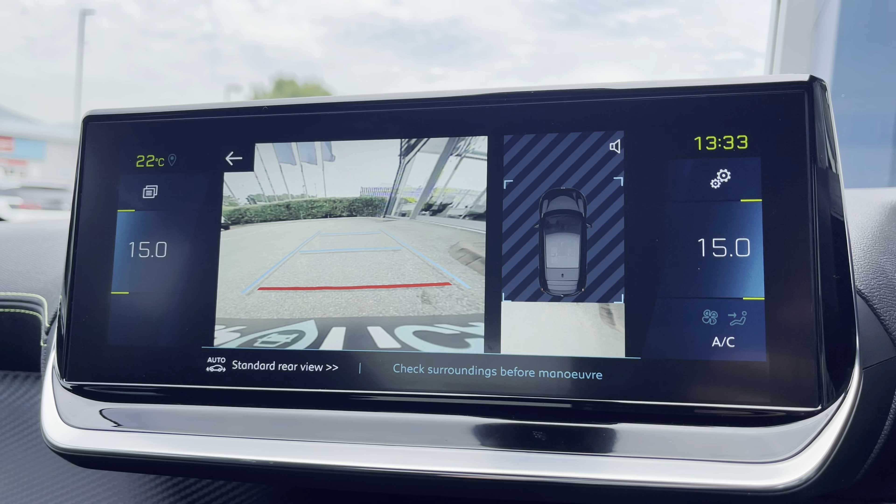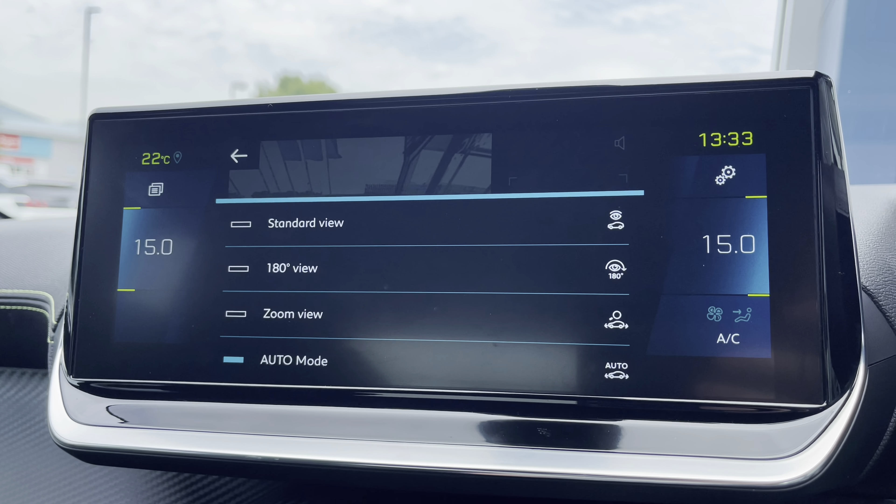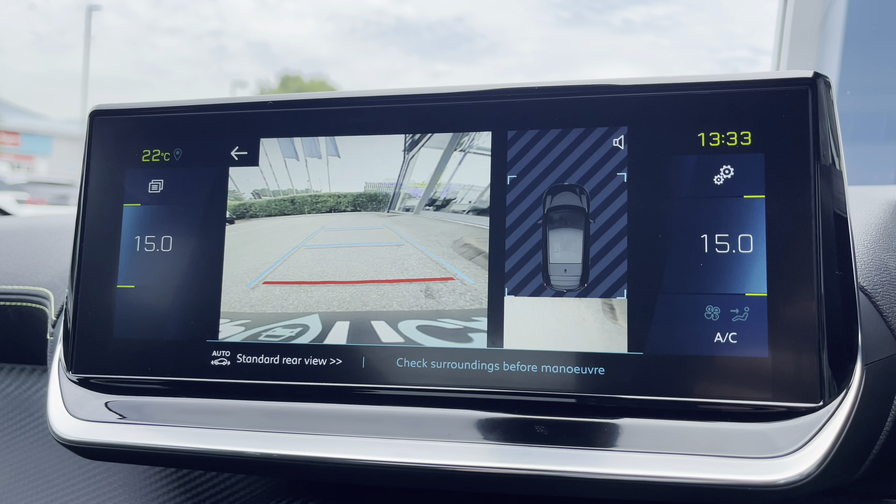You can also make use of the full-colour reversing camera, which will help you to park in tight, busy city areas, and you also have multiple different camera angles to choose from for your desired preference.